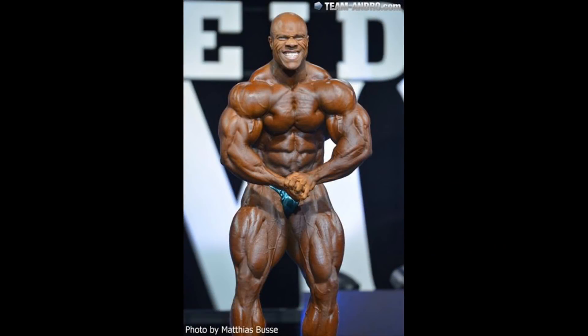Let me know what you think about Phil's evolution — where he got more impressive and where he got worse or less impressive. Don't forget to subscribe, share, and like. Thanks for watching and have a nice one.